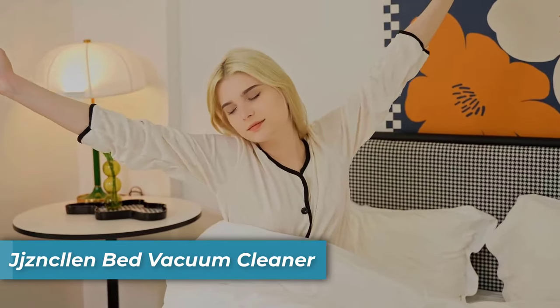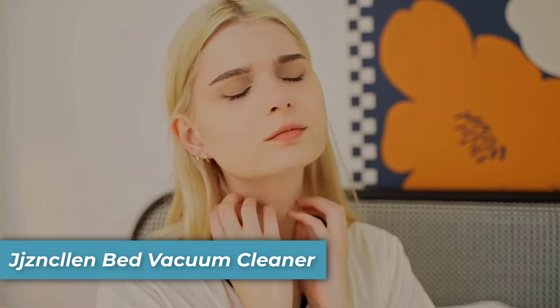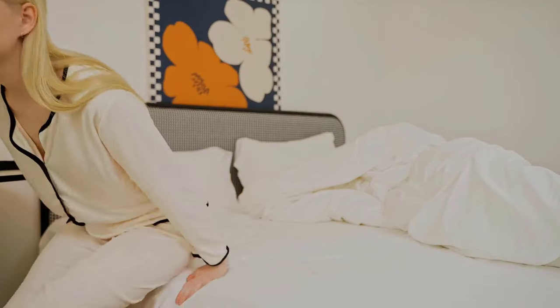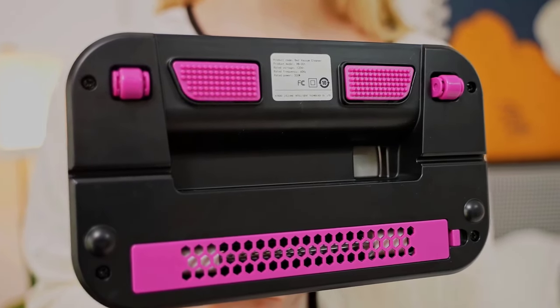Number five is the J-Jazz Kellan Bed Vacuum Cleaner. The J-Jazz Kellan utilizes a 3-in-1 function of high-frequency flapping, strong suction, and UV light penetration for comprehensive cleaning.